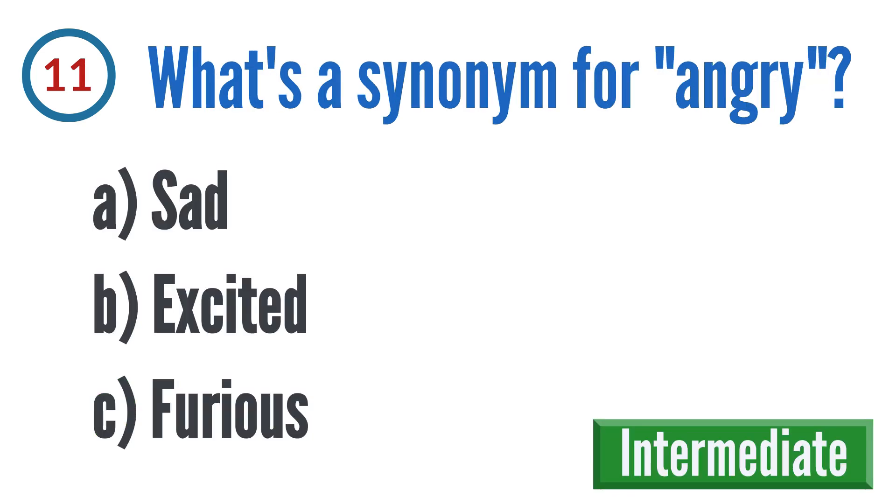Question 11: What's a synonym for angry? A: sad, B: excited, C: furious. The correct answer is C: furious.